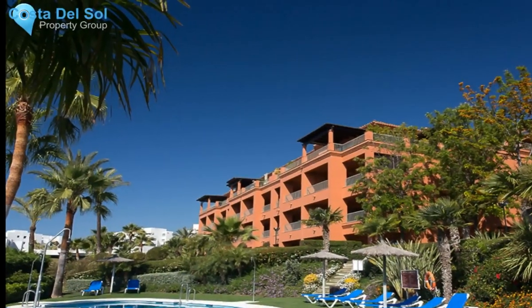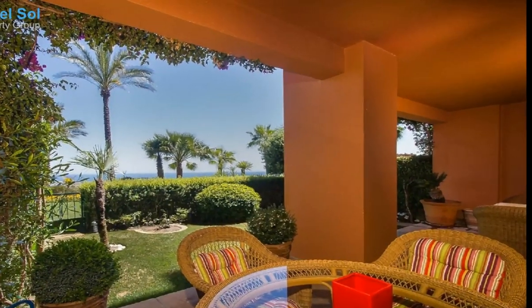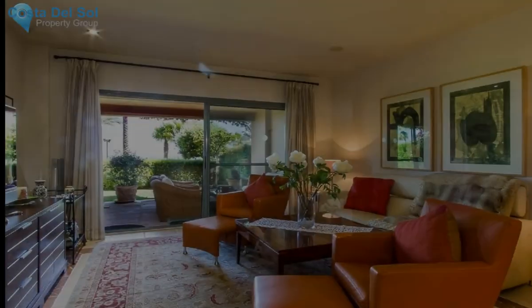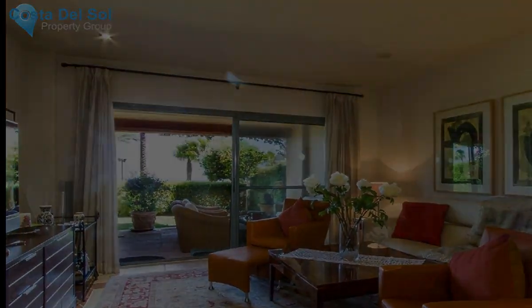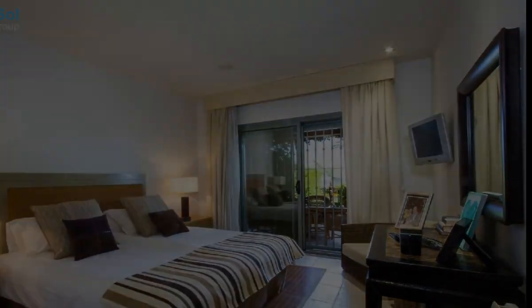Lovely ground-floor apartment in the sought-after area of Los Flamingos. This modern apartment counts two bedrooms and two bathrooms, and has its own private terrace and charming private garden. Located close to amenities and to the glamorous port of Puerto Banus.